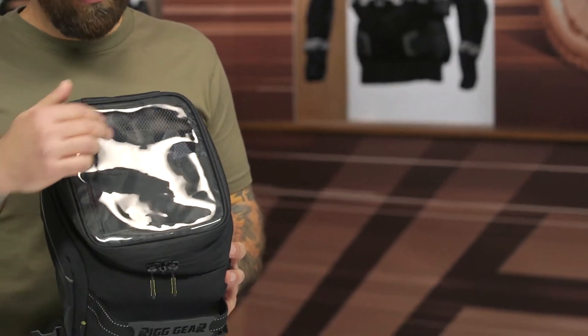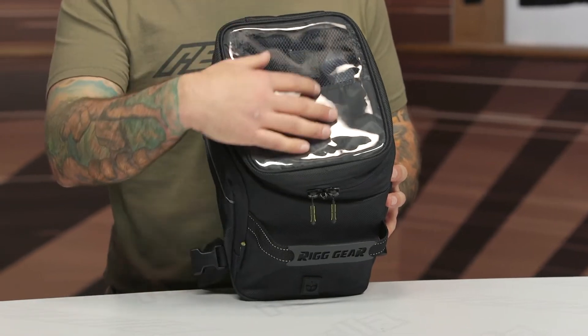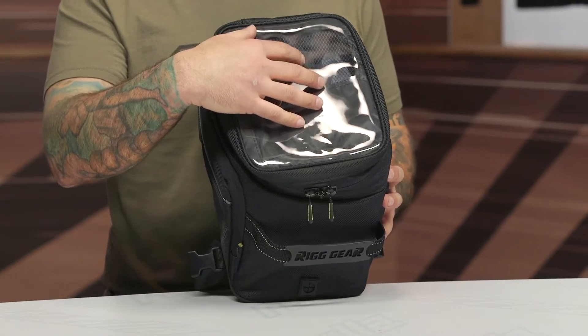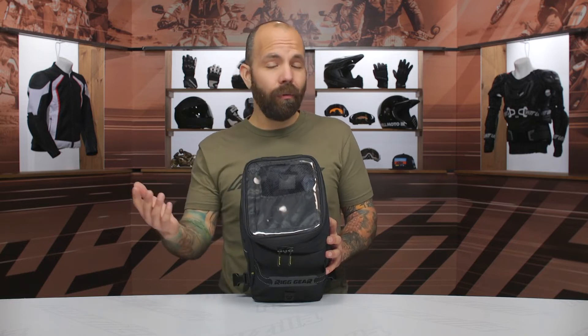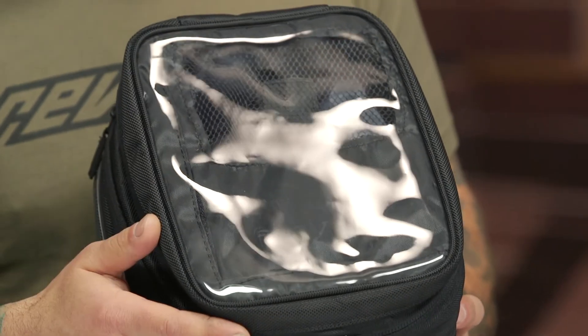Starting at the top, we have a touchscreen compatible map pocket. One thing to note is that if there's no device — no iPhone, GPS, or anything like that — you can see through the mesh into the bag. That could be a pro or a con. I like to keep an eye on my snacks when I'm out on a long ride.